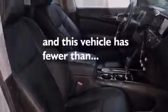Features include air conditioning with automatic climate control, cruise control, steering wheel controls, a leather-wrapped steering wheel, 12-volt power outlets, an auto-dimming rearview mirror, a home link feature, front and rear reading lights, and external temperature display. And this vehicle has fewer than 4,000 miles on the odometer.